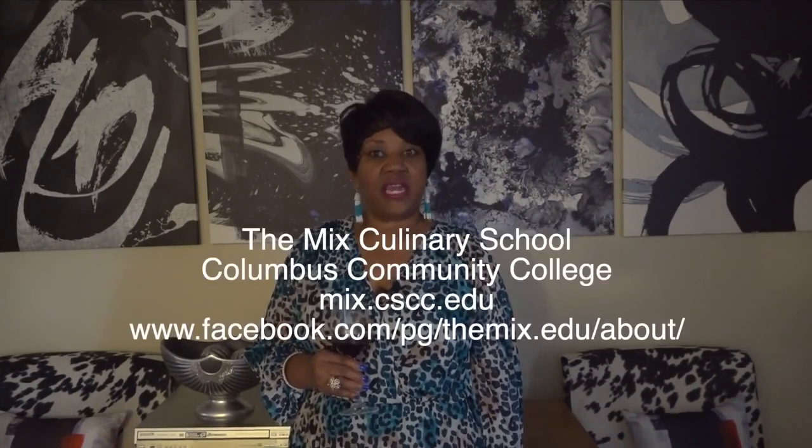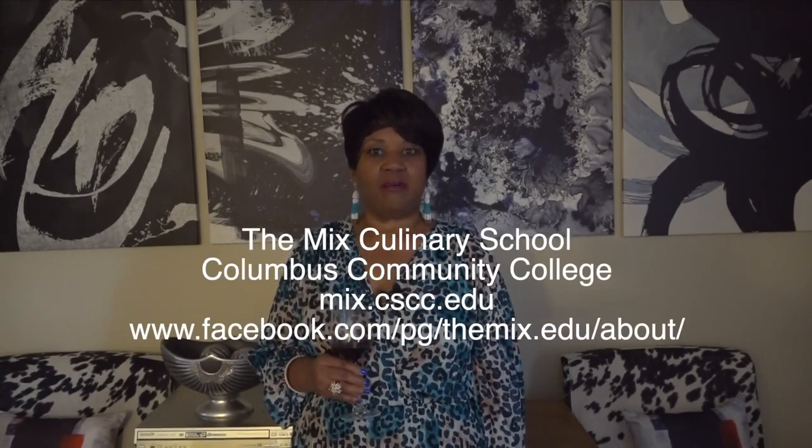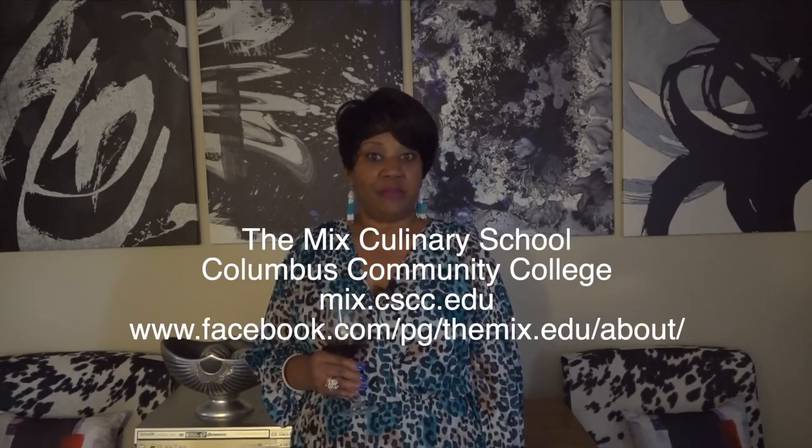I am also going to be a wine educator with a very prestigious culinary school in Columbus, Ohio — the Mix Culinary School. Please check out their Facebook page. I'm going to be doing a sparkling Zoom chat on June 30th, and I'd love it if you joined. Check out their website and Facebook page to find out more. Cheers!